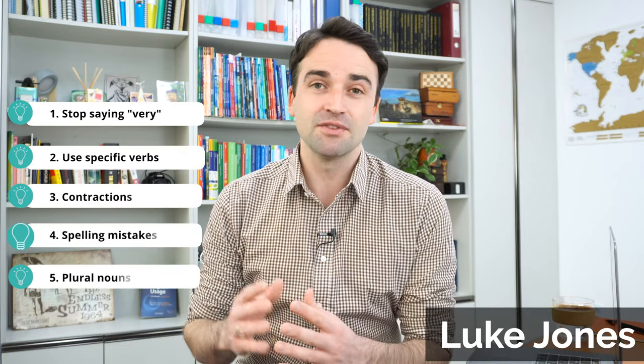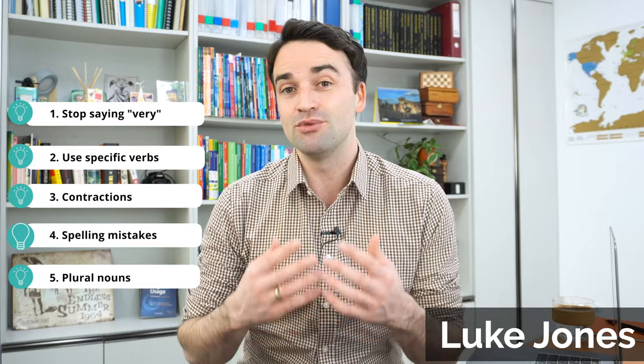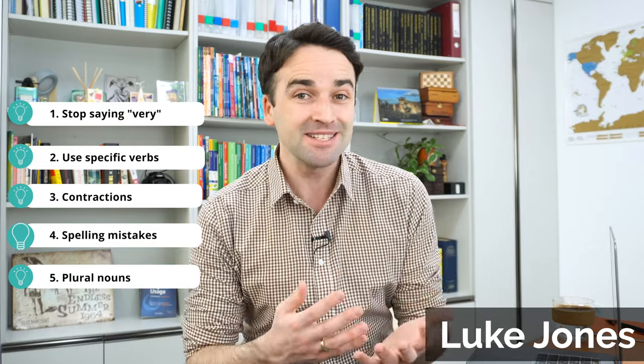Hi everyone. In this video I'm going to walk you through five really useful and simple tips you can use to improve your writing and subsequently get a better score on the production subscore of the Duolingo English test.